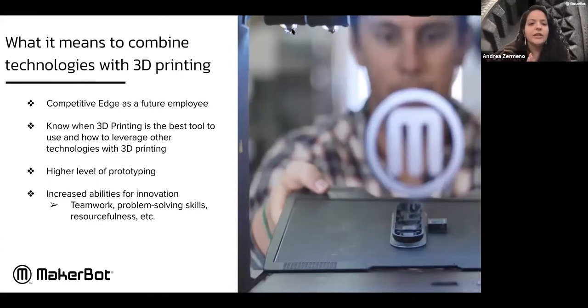We're going super fast, which is great. Just to cement what we're saying about combining these technologies: it obviously gives a student entering the workforce a more competitive edge as a future employee. 3D printing is still considered a very new technology — it's been around for decades but made more accessible in the last 20 years. Just knowing 3D printing gives you a leg up, especially when you know how to combine it with wire bending, CNC, or any other technology. Knowing how to use all of these technologies together is quite something, and you have that higher level of prototyping.